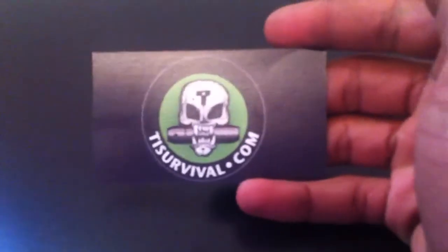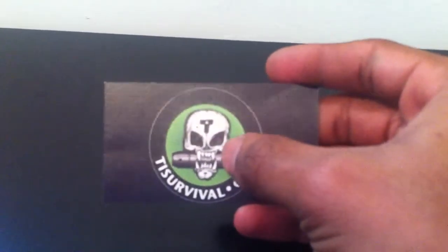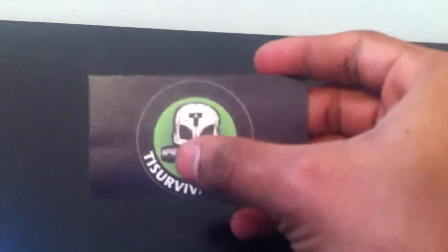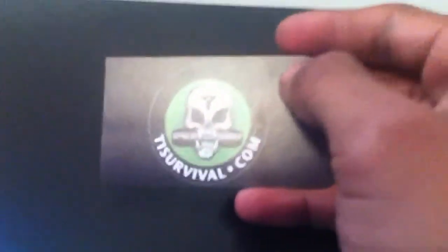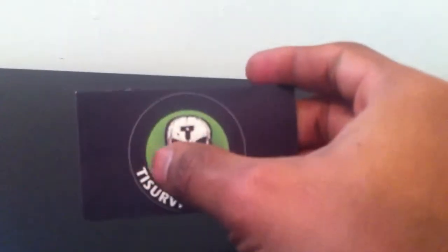This is the website that I got it from. It says 'TI' — as in titanium — with a little skull, and in the skull's mouth is a capsule. If you go to the website tiesurvival.com — I'm not promoting, I'm not getting sponsored or anything — he just has really good titanium products. That's what the 'TI' stands for.